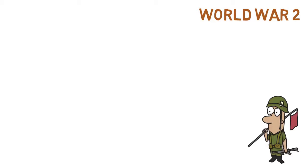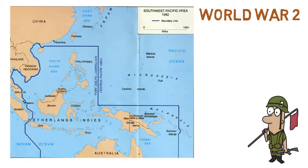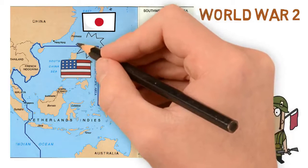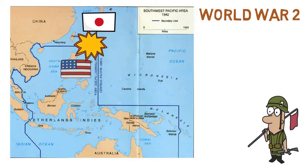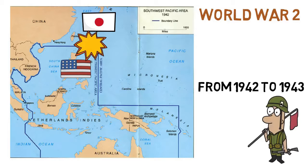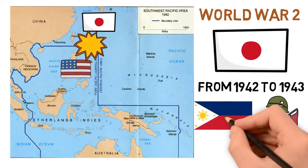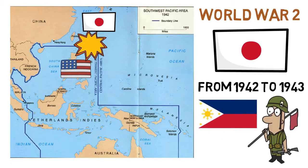But then came World War II. During the war, the Philippines were put right in the center of the Pacific theater of war. Being a puppet or ally of the US, they were put in direct conflict with the Japanese and targeted by the Empire in their expansion towards Southeast Asia. So from 1942 to 1943, part of the Philippines flew the Japanese flag due to foreign occupation. The government in exile, however, continued to fly the Philippine national flag. In 1943, the Second Philippine Republic was inaugurated using that same flag.